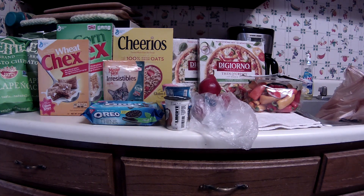Greetings fellow couponers and shoppers. This is Friday, October 23rd, I think. So this is my haul from Kroger — it's actually part of yesterday and today.